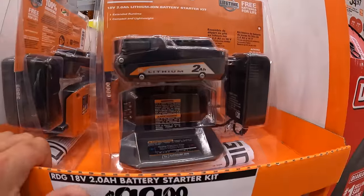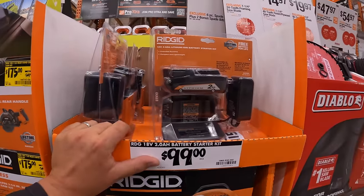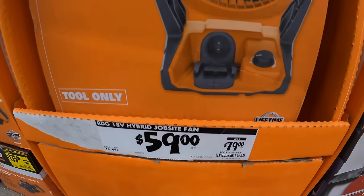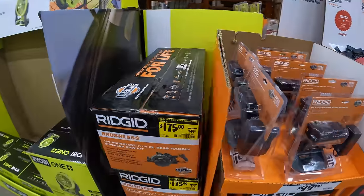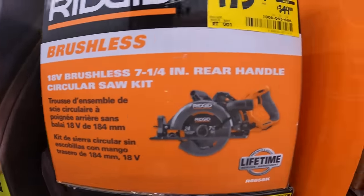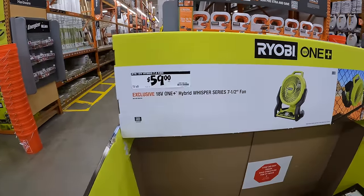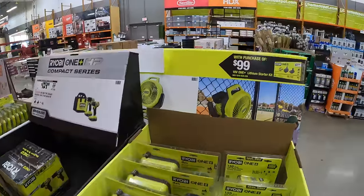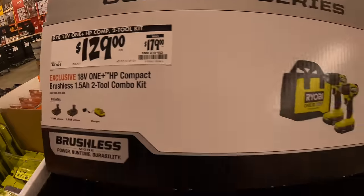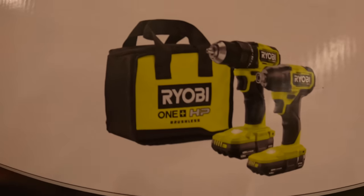Rigid has a 2 amp hour battery and charger for $99, and a $59 (was $79) fan. Also $175 (was $349) for Rigid's brushless 7-quarter-inch rear-handled circular saw as a kit — a great deal. Ryobi has the Whisper 7.5-inch fan for $59, which is also available free with their kit. Also a brushless two-tool combo kit for $129 — compact drill driver and impact driver with two 1.5 amp hour batteries, charger, and bag — very powerful for the size.